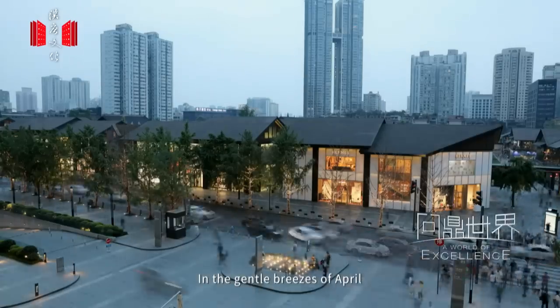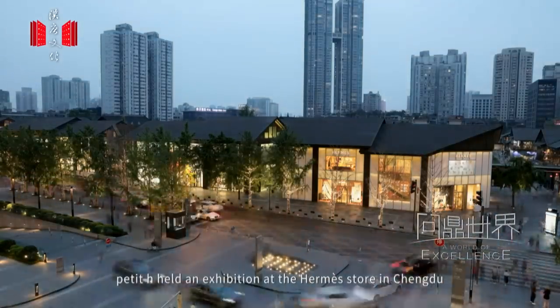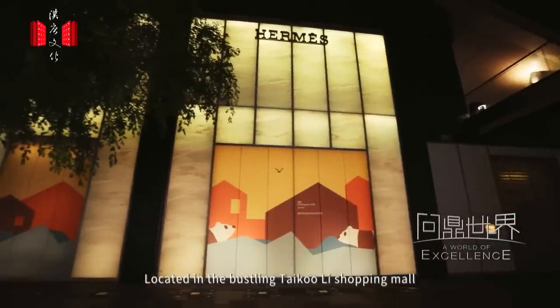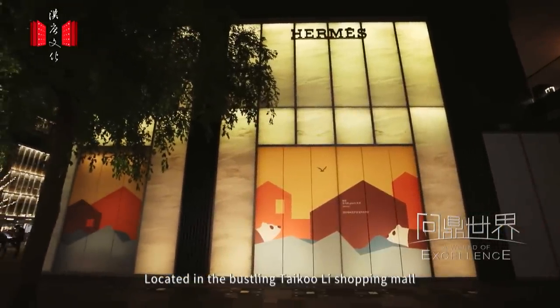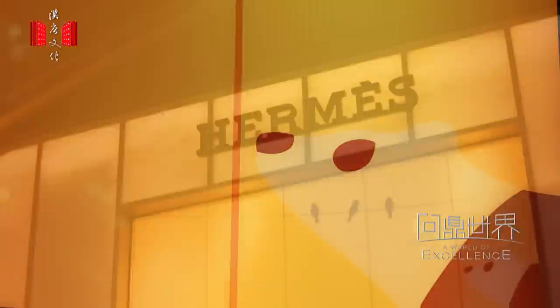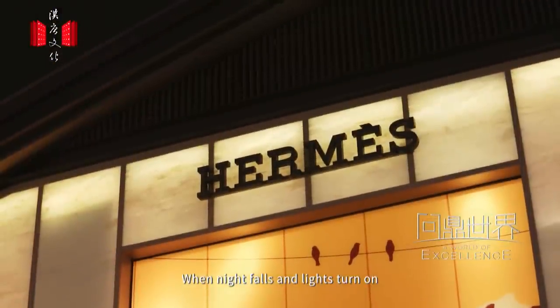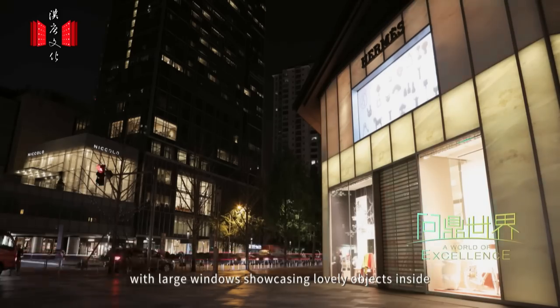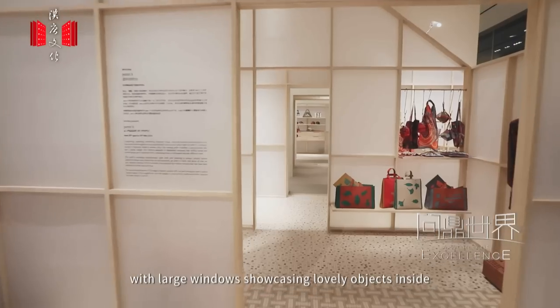So here we are today. In the gentle breezes of April, Buddy Dash held an exhibition at the Ekmes store in Chengdu. Located in the bustling Taikuli shopping mall, the Ekmes store is serene and elegant. When night falls and lights turn on, the store looks extremely dreamy, with large windows showcasing lovely objects inside.